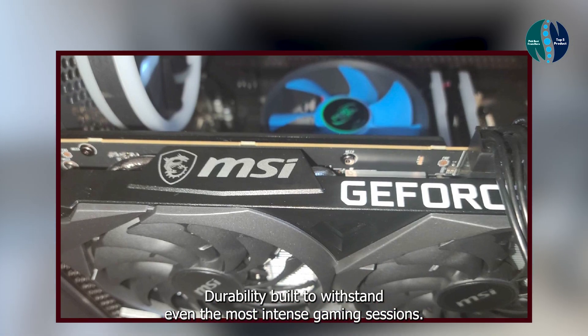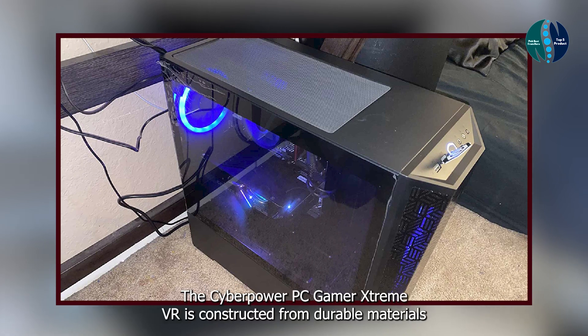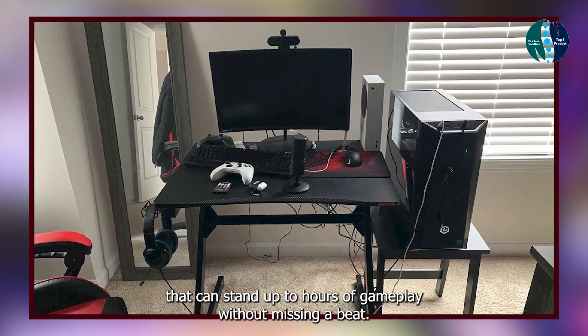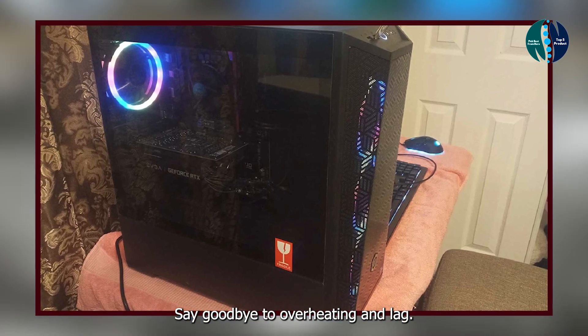Durability: built to withstand even the most intense gaming sessions, the CyberPower PC Gamer Xtreme VR is constructed from durable materials that can stand up to hours of gameplay without missing a beat. Say goodbye to overheating and lag — this PC is built to last.